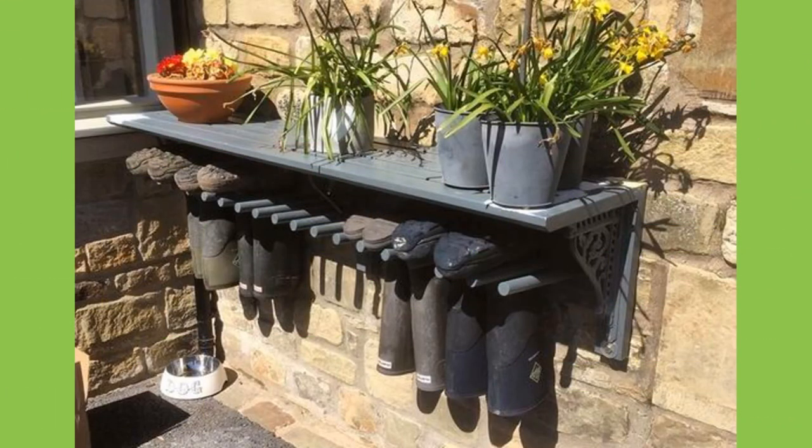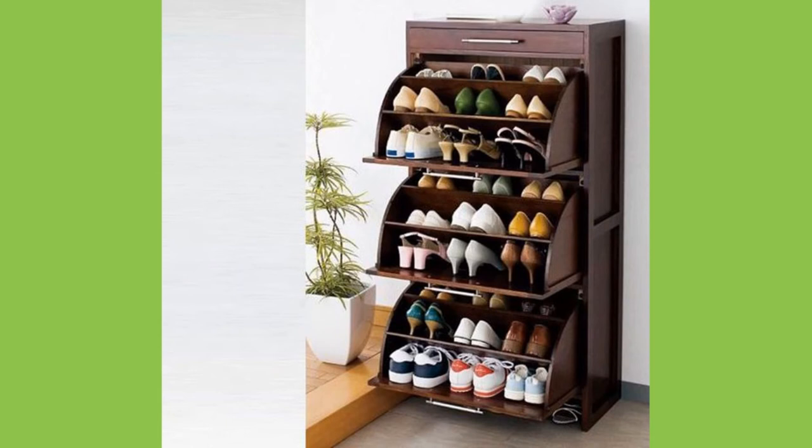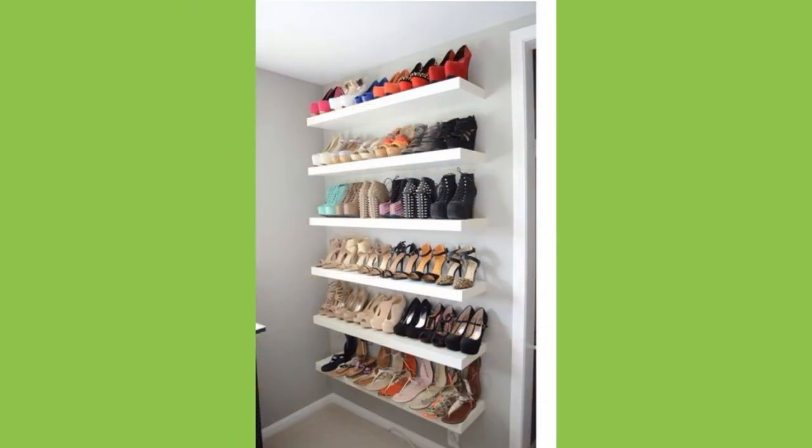Number 6: maximize under-bed storage space. When you speak of underneath space, you just can't leave out the bed — that is prime real estate. Just get a sliding drawer or shelf and tuck it under the bed.